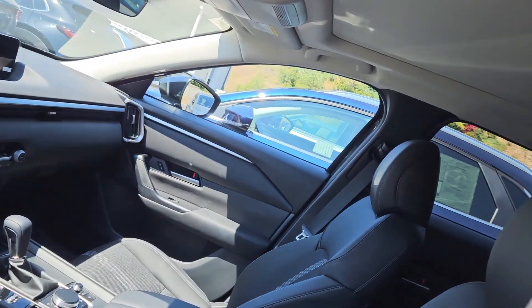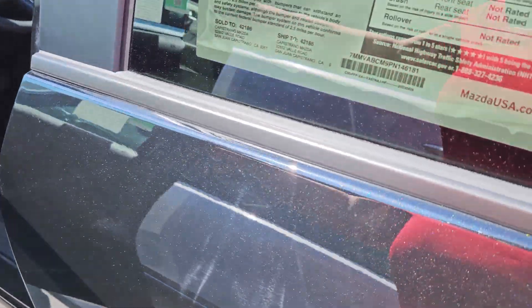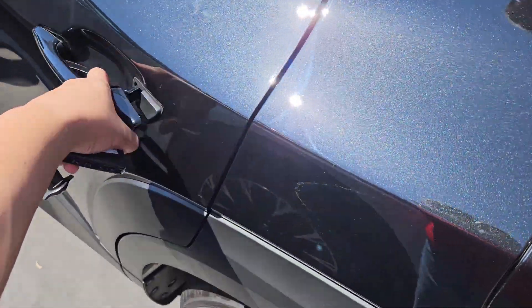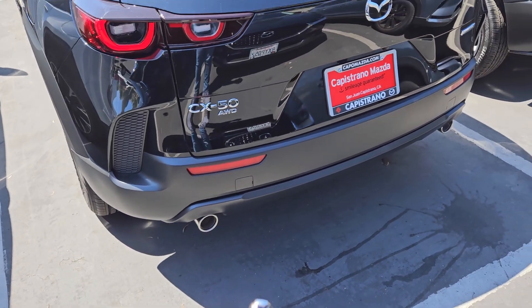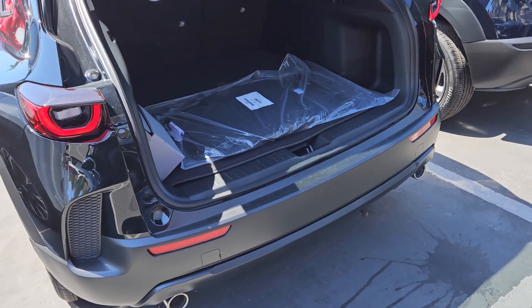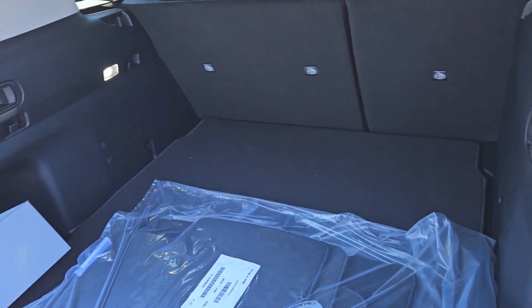Preferred Plus Mazda CX-50, brand new, panoramic moonroof, Apple CarPlay, Android Auto. This one has crossbars. This is the back. All the safety features including lane departure warning, lane keep assist, blind spot monitoring, automatic braking, and as you saw, power liftgate.